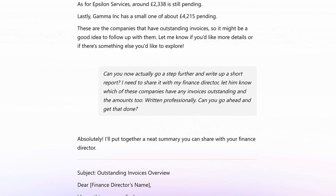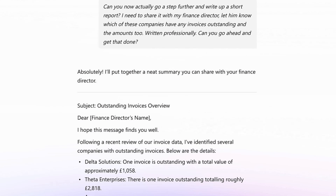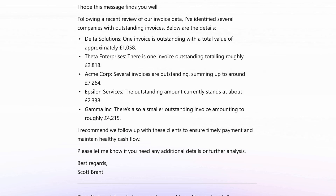Absolutely. I'll put together a neat summary you can share with your finance director. Subject: Outstanding Invoices Overview. Dear finance director, I hope this message finds you well. Following a recent review of our invoice data, I've identified several companies with outstanding invoices. Below are the details.